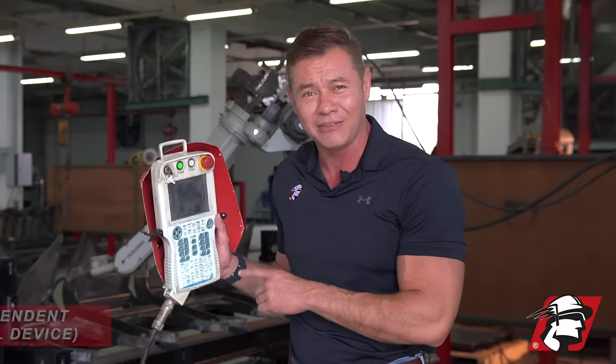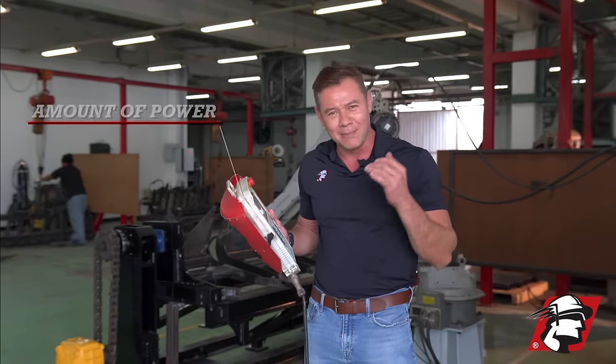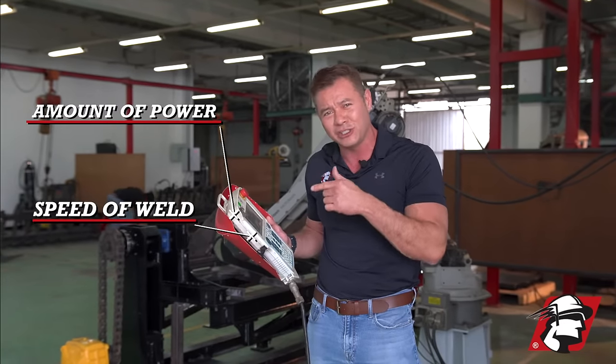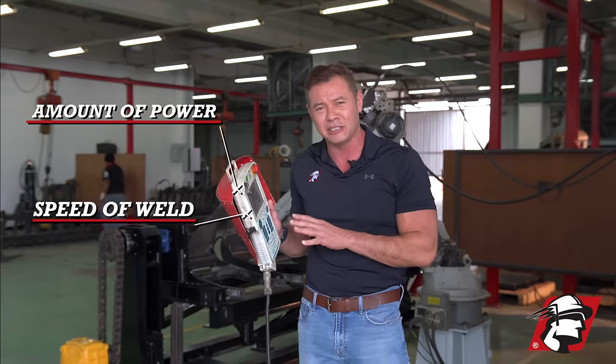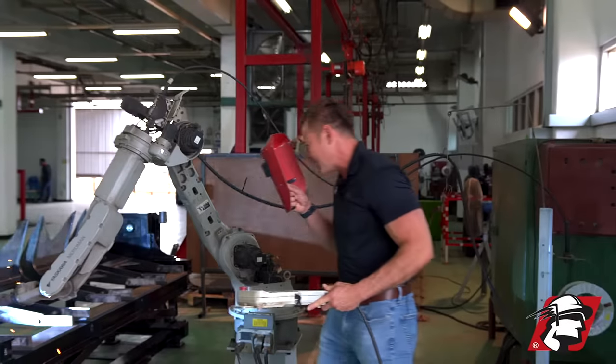First off, in order to get one of these things running you've got to have this teach pendant. This is how we program the wire feed, the amount of power that we set in, the speed at which we're welding, and also the way that we stitch the welding — all controlled right here in this teach pendant.